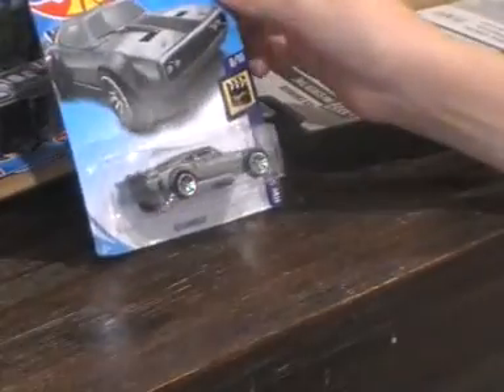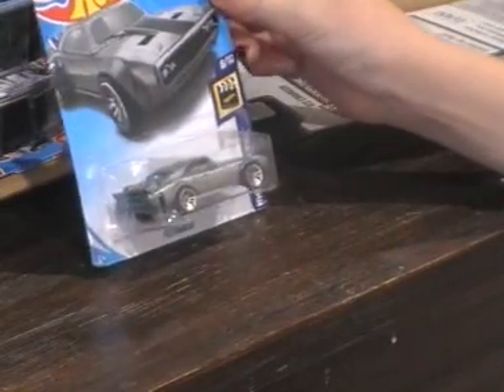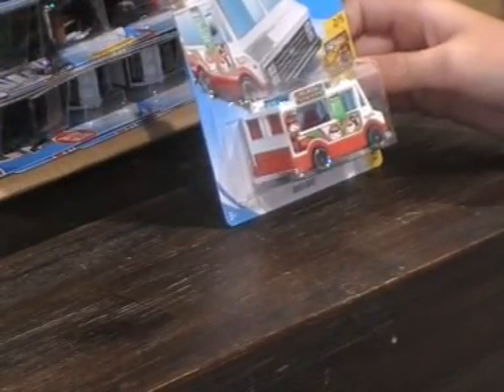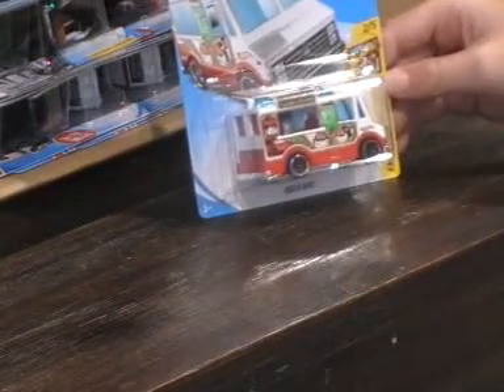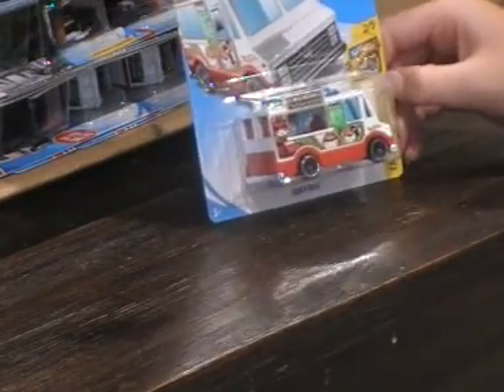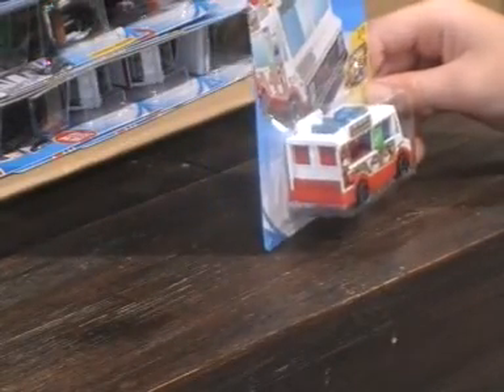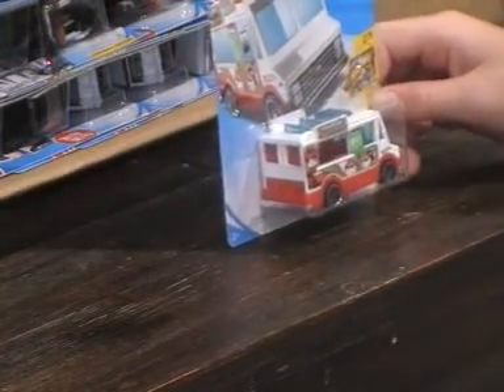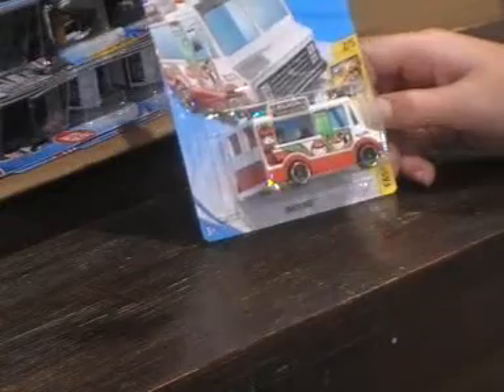Next we have an Ice Charger, 8 out of 10 — a Hot Wheels Screen Time. I really like this car and I wish I could have it. We have two of those. This is a new car — it's a Quick Bike, Fast Food series, 2 out of 5. I really love the details on this car. It says 'riding' on the sides and it's really cool.